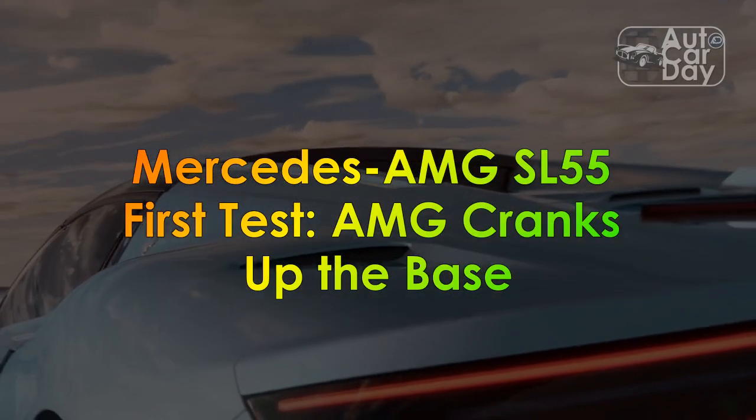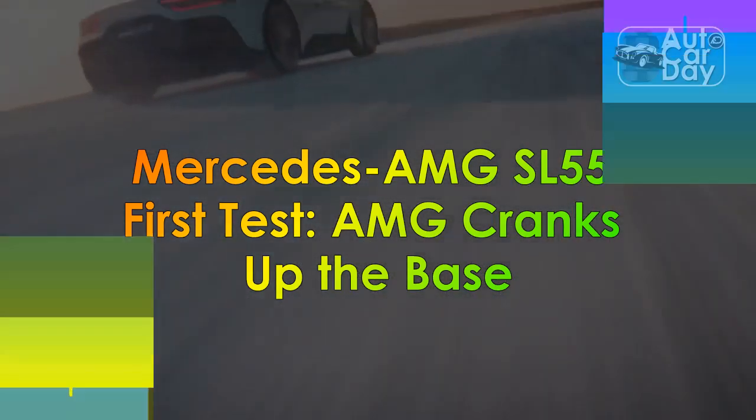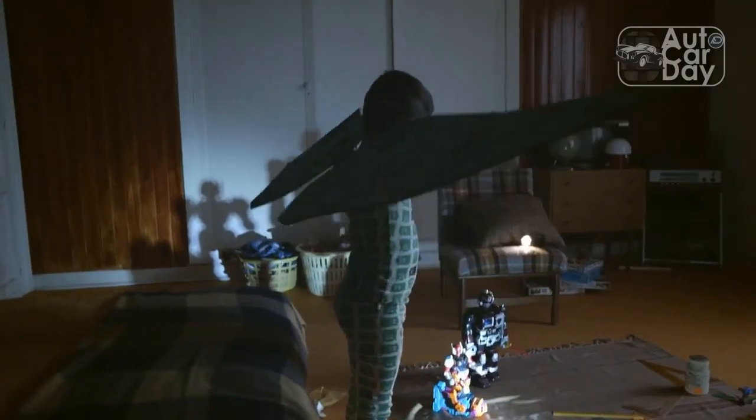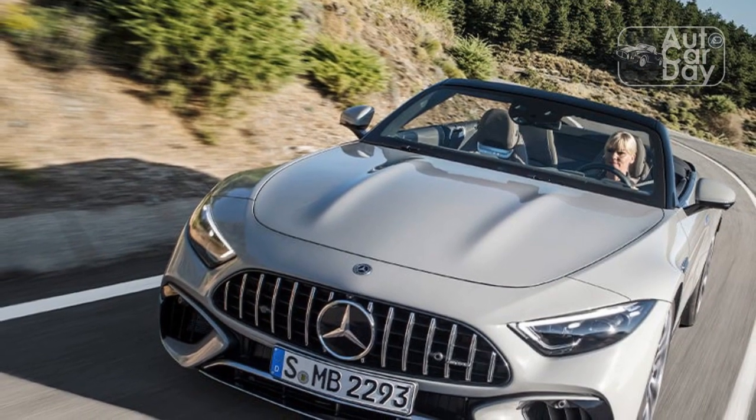Mercedes-AMG SL55 First Test: AMG Cranks Up The Base. The 7th generation Mercedes-Benz SL-Class is fast and sporty, and it was designed fully by AMG with the goal of making it among the most performance-focused roadsters to wear the three-pointed star since the SL300 Gullwing.